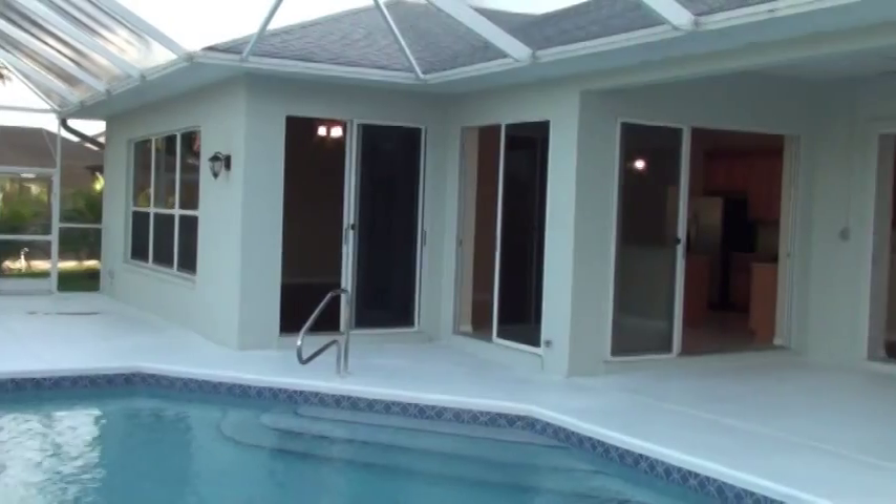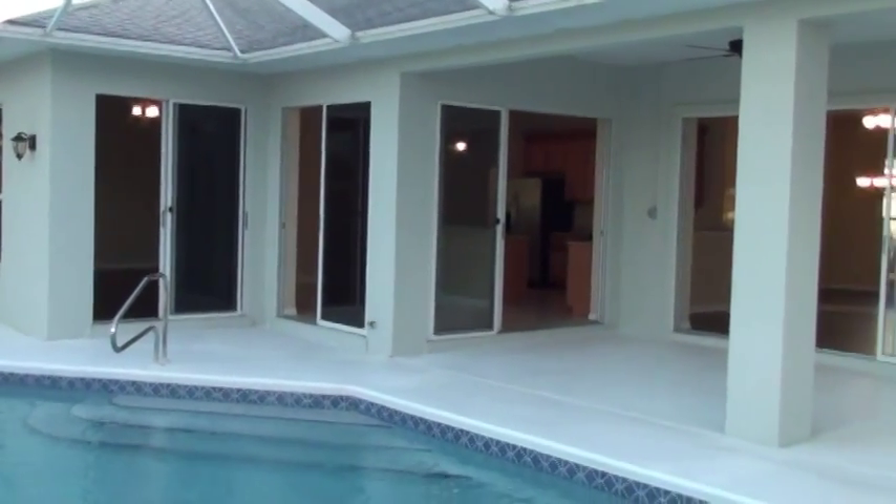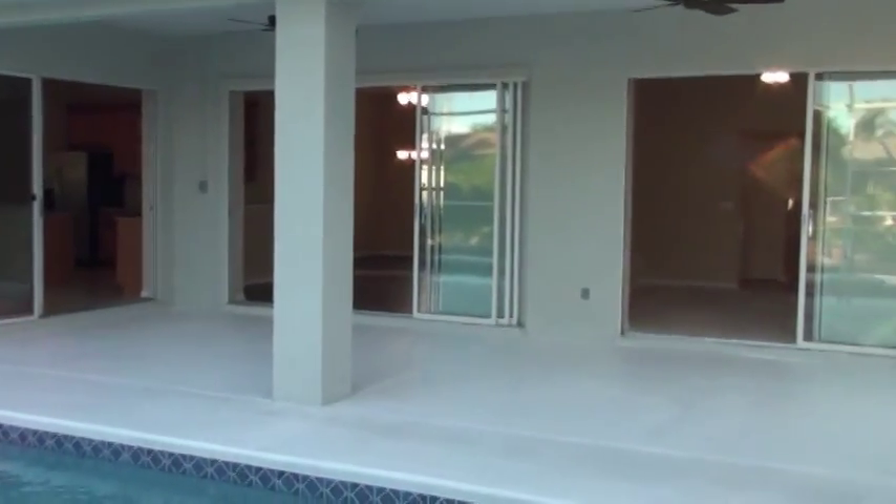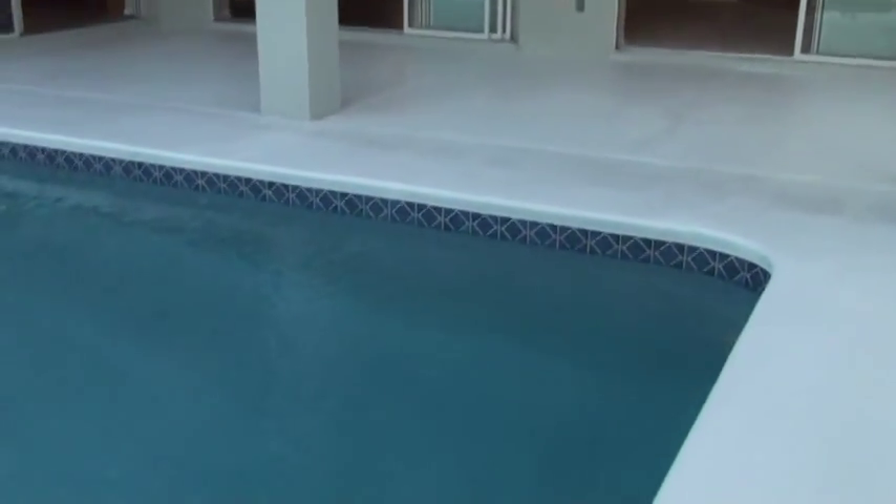Isn't this something, folks? Wow. I'm going to stop the camera and pick up on the dock in just a second because I want to show you the golf access. But one last shot at this beautiful pool.